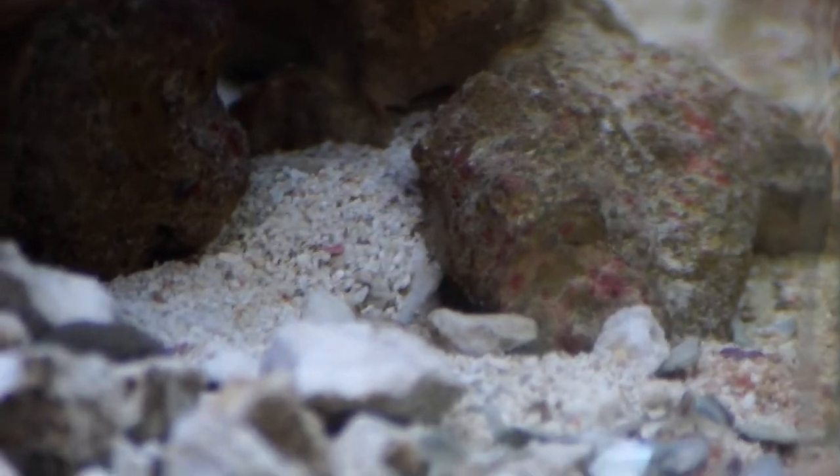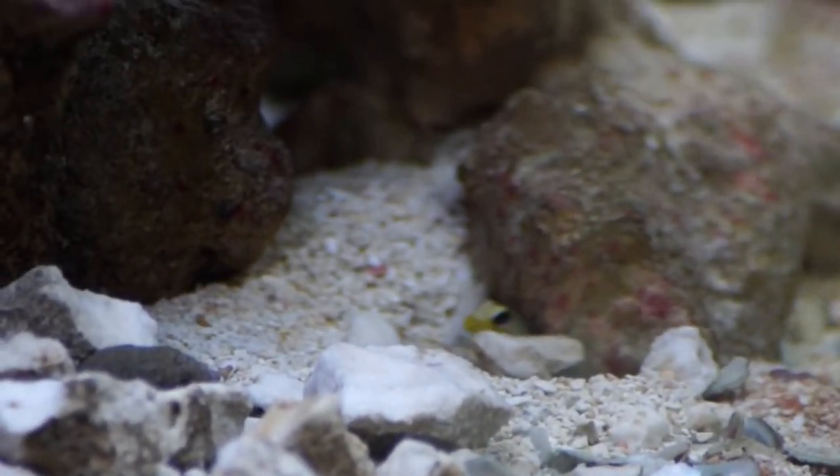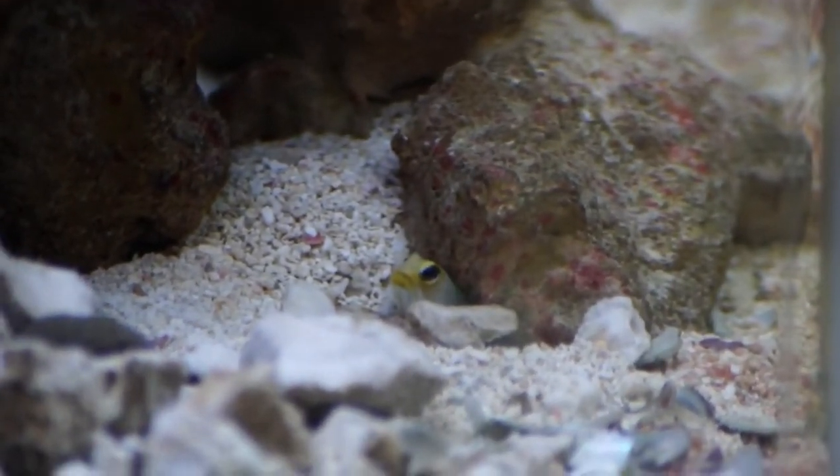So the coolest thing today: I got a jawfish in the tank behind me about a week to 10 days ago. Let's try walking down these stairs again, see if I make it. These guys burrow under sand, they make little homes, and I got him.